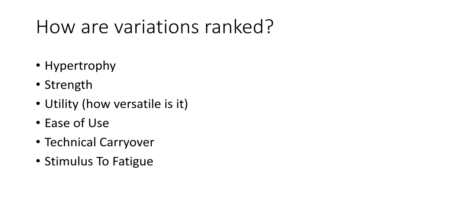How are variations ranked? Hypertrophy, strength, utility, ease of use, technical carryover, and stimulus to fatigue. This is just to preface everything by saying that each exercise is ranked in different areas.